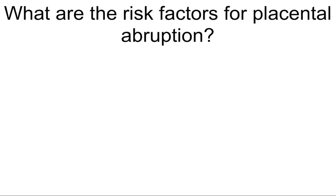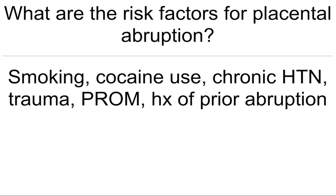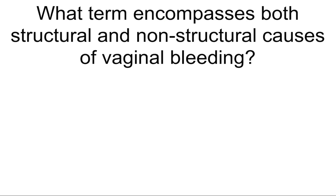What is the more severe form of PCOS called? What happens to the patient's voice? Hyperthecosis — and the voice will deepen. What are the risk factors for placental abruption? Smoking, cocaine use, chronic hypertension, trauma, PROM, history of prior abruption.